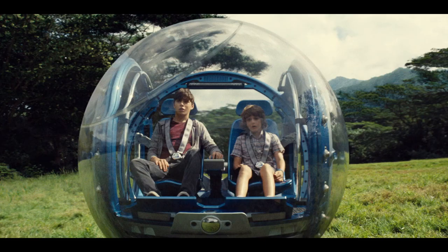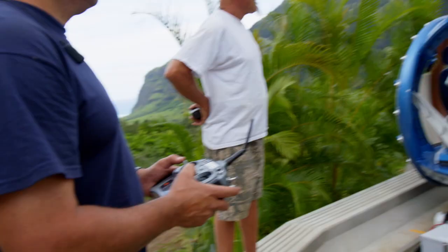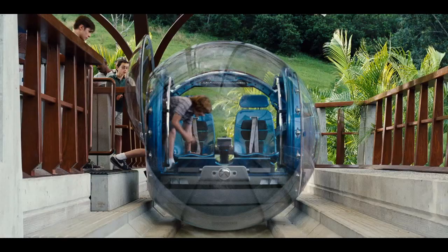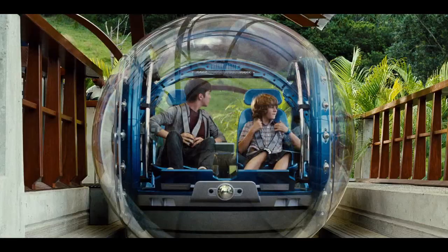The Gyrosphere is a self-riding, all-terrain vehicle that two passengers can ride in, and they get on at the loading ramp. It's basically a six-and-a-half-foot diameter plexiglass sphere. Inside is a gyroscopic, computer-driven stabilization system. When you get inside, the doors close, but then they become part of the sphere that rolls.